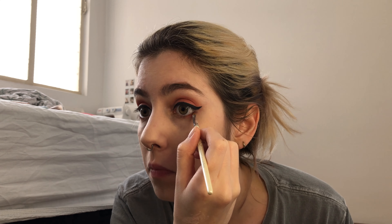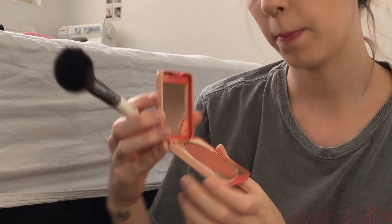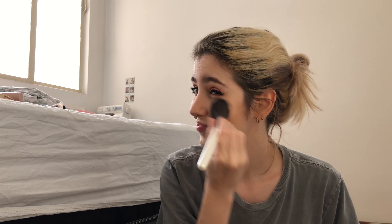Now I'm gonna move to the eyeliner — the most difficult part. I'm taking the tape off so you can see. Okay, definitely not perfect but acceptable — moving on!